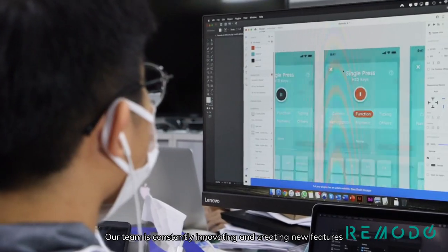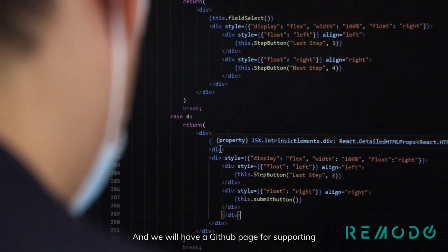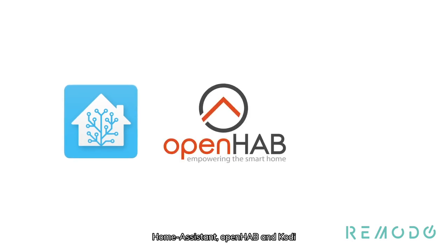Our team is constantly innovating and creating new features, and these will come as new firmware and app updates for our supporters. We will also have a GitHub page for supporting Home Assistant, OpenHAB, and Kodi.